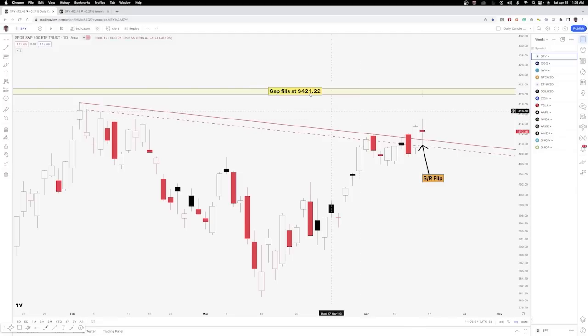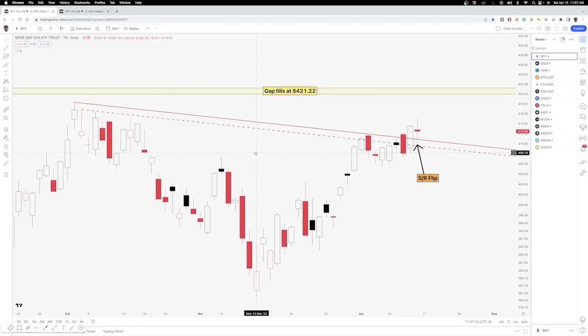We did hit a new high on Friday. We have a gap above at 421.22, and it's taken quite a while to fill that. So if we do continue up and this SR flip holds, then that gap above would definitely be your target. A breakdown and close below 409.25, which is the bottom of this trend zone, would be your invalidation for further upside and possibly a move down to test the gaps below. You have a gap below that fills right around 396.50. But for now, an SR flip and upside looks like a higher probability setup.